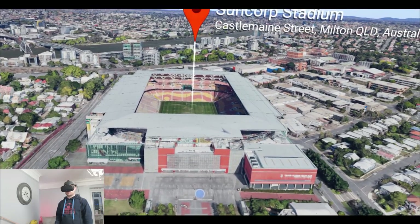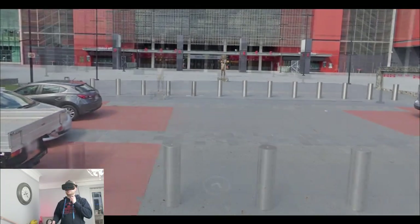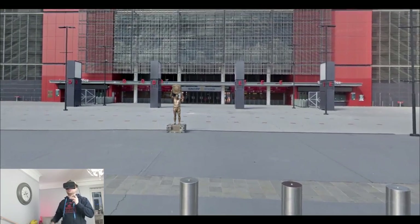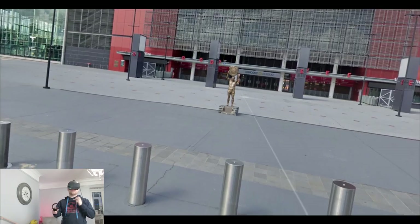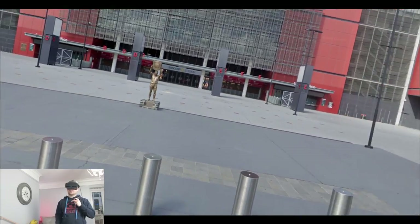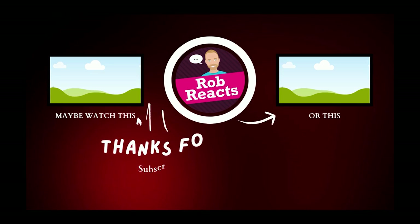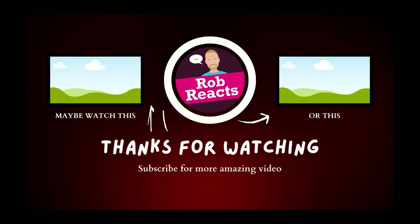So there we go — the Suncorp Stadium. Let's finish off with this view. I think it is a fantastic stadium. It's light, it's airy, it looks modern, it suits the climate of Queensland, of Brisbane. What do you think of this stadium? And also, tell me who this guy is lifting the trophy, because I have no idea. Anyway, thank you so much for watching. There's another VR Monday for you — make sure you go check out the previous videos in the VR Tour playlist. I'll catch you next time.